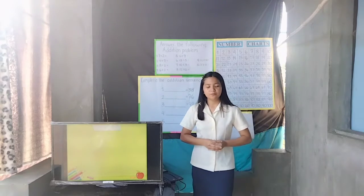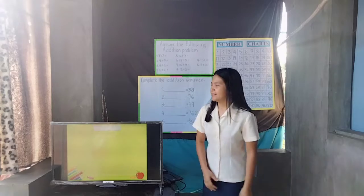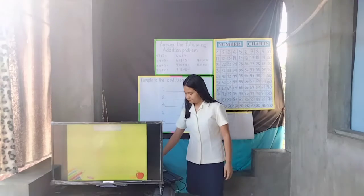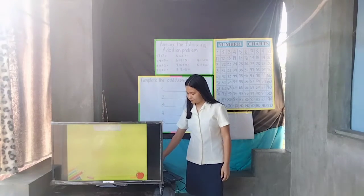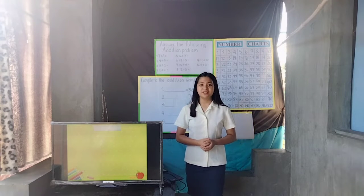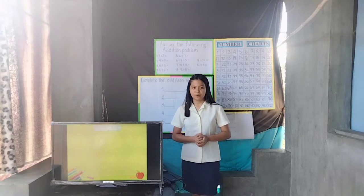Before we proceed to our next lesson, I want everyone to get one half piece of paper and answer the following addition problem. Okay, now, finish or not finish, pass your paper in front. Now, what problem did you solve? Yes, Monica? Very good! It is an addition problem.